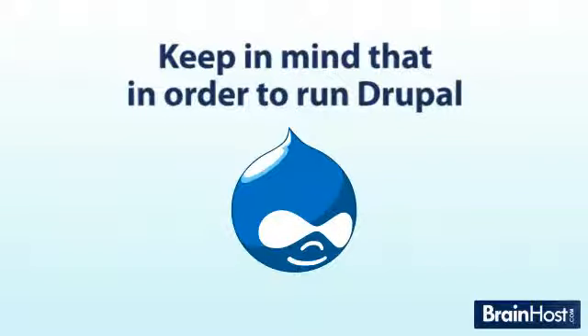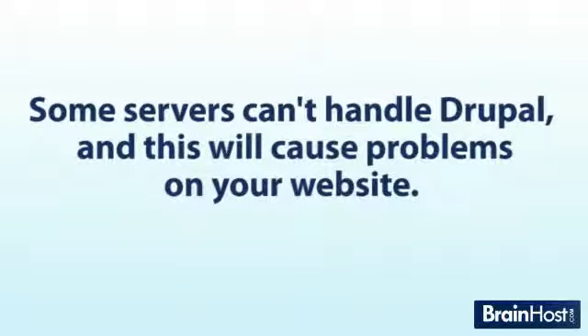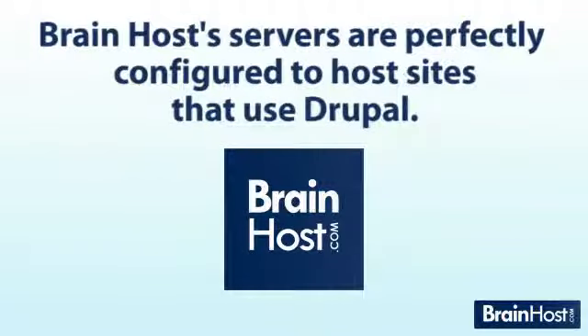Keep in mind that in order to run Drupal, your Drupal hosting provider's servers need to meet all of the requirements necessary to run Drupal. Some servers can't handle Drupal, and this will cause problems on your website. BrainHost servers are perfectly configured to host sites that use Drupal.